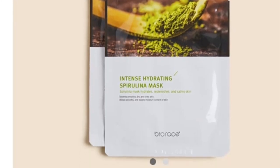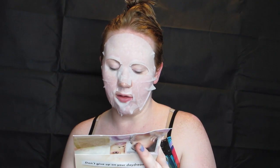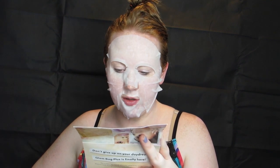I'm letting this mask sit in, so spoiler alert — the mask I'm using is the BioRace Intense Hydrating Spirulina Mask. I don't know what spirulina is. Oh, it's algae — so it's basically a moisturizing mask. It also says not only for women. So I just had a delivery of gin and tonic from a naked boyfriend. Happy anniversary — I'm fancy today.